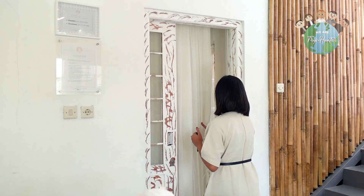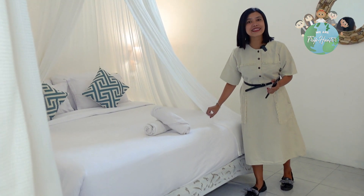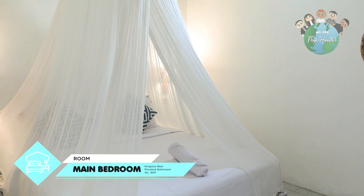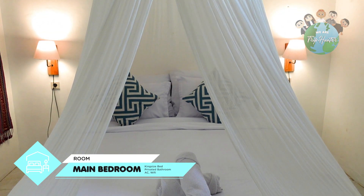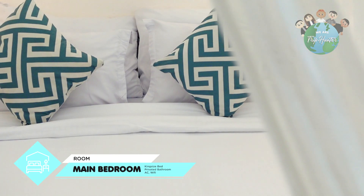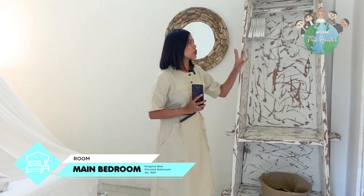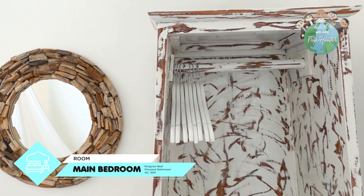Sekarang kita masuk ke kamar utamanya dulu ya, kita lihat sebagus apa sih tempat ini. Sekarang udah di kamar utama nih. Ternyata lucu banget tempatnya. Kasurnya ini untuk dua orang dan ada kelabunya seperti ini, lucu sekali guys, di mana-mana gak ada nih, cuma ada di sini aja. Terus fasilitas lain di sini ada tempat untuk naruh barang, koper, atau baju-baju kalian. Dan di kamar ini ada kamar mandi di dalam.